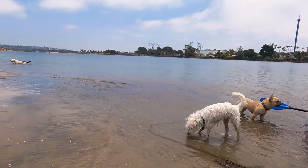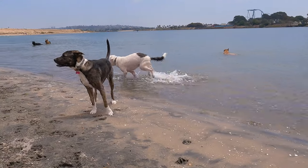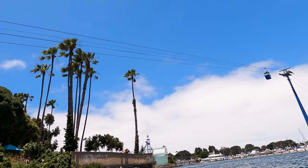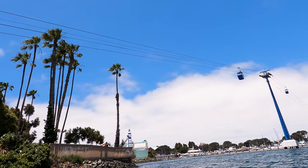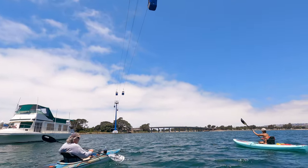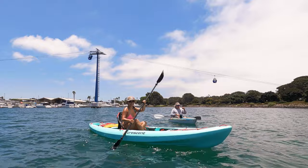If you are paddling out to the dog beach and back, you're looking at a round trip distance of just over two and a half miles. You can also continue on past the dog beach — the waterway does dead end, but it will stretch out the distance to right around 4.4 miles.